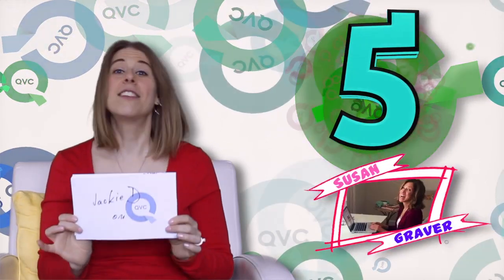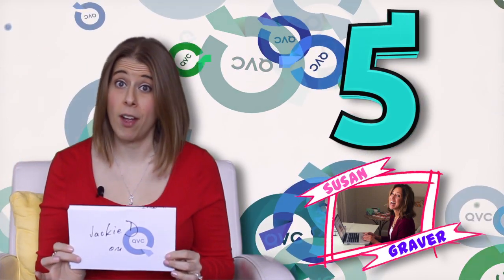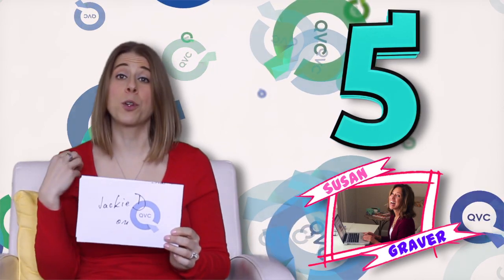We're going to start out first with number five, which is Susan Graver. Susan Graver has been a QVC exclusive fashion designer for over 20 years and she comes with a background in art. She's an artistic person, and it helps her when she's creating a lot of the prints for her fabrics. Fabric is a big key component of the Susan Graver line.